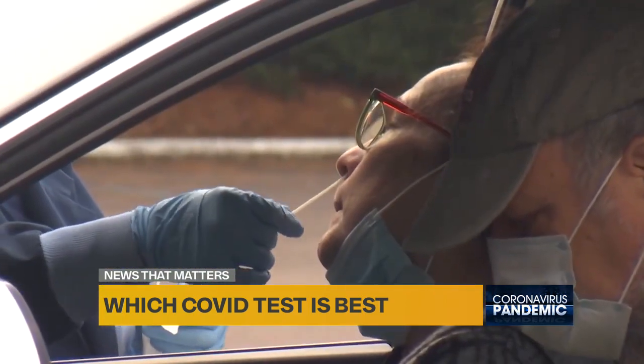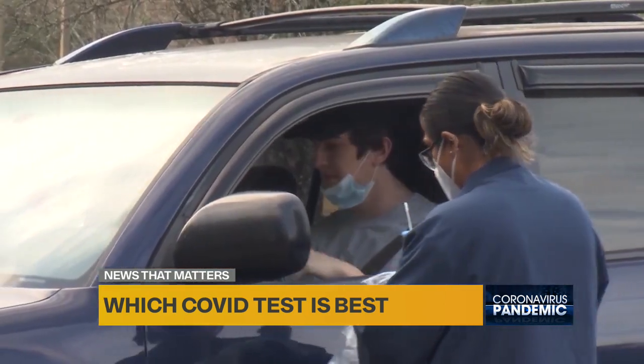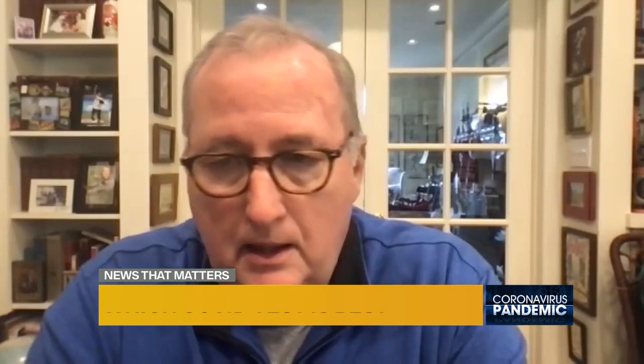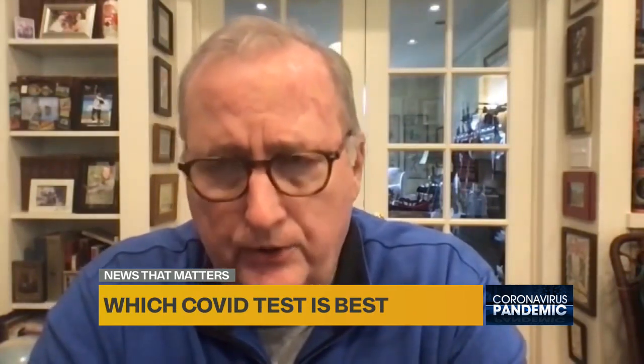A PCR test, on the other hand, will detect the virus weeks after your symptoms have passed. If you are older, if you have risk factors, if you think you might be a candidate for some of the antiviral drugs now becoming available or for monoclonal antibodies, you will definitely need a PCR diagnosis — because we'll want to understand whether it's Omicron or Delta, and all those kinds of things.